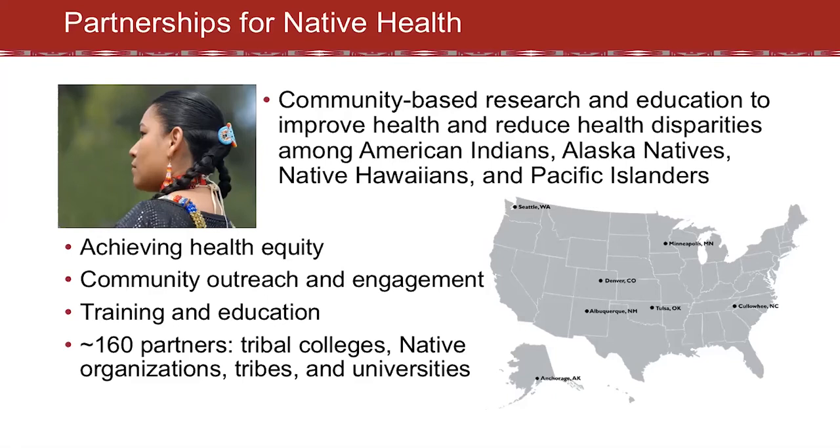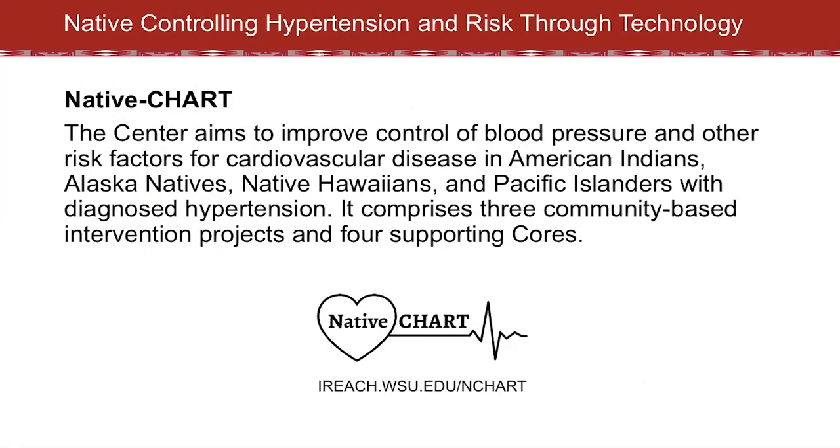We have seven satellite centers located in Alaska, Colorado, Minnesota, New Mexico, North Carolina, Oklahoma, and Washington. Our program focuses on research topics that are important to the populations we serve. Within Native Chart, our aim is to improve control of blood pressure and other risk factors for cardiovascular disease in American Indians, Alaska Natives, Native Hawaiians, and Pacific Islanders with diagnosed hypertension.